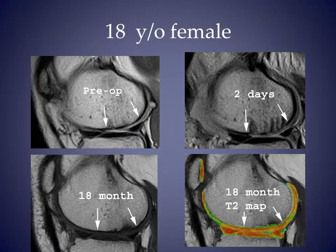This is the same patient we saw earlier with sagittal MRI at various time points. By 18 months, cartilage thickness in the treated area is similar to her native cartilage. T2 mapping shows layering similar to adjacent areas. Without biopsy, I can't say what type of cartilage it is.